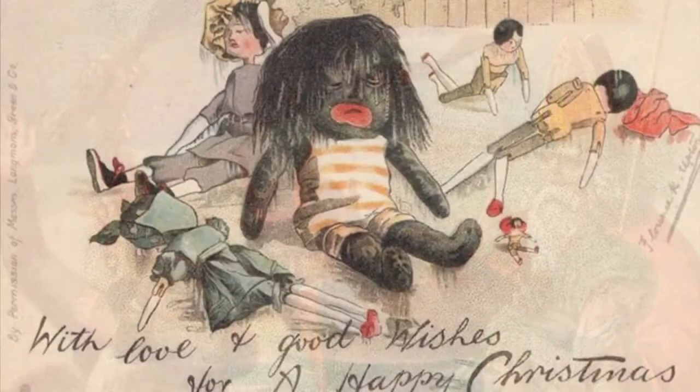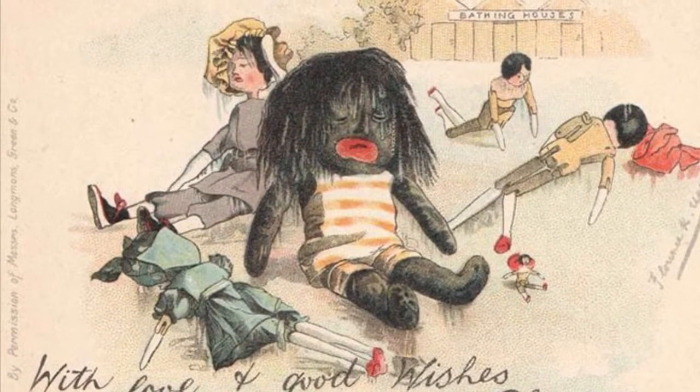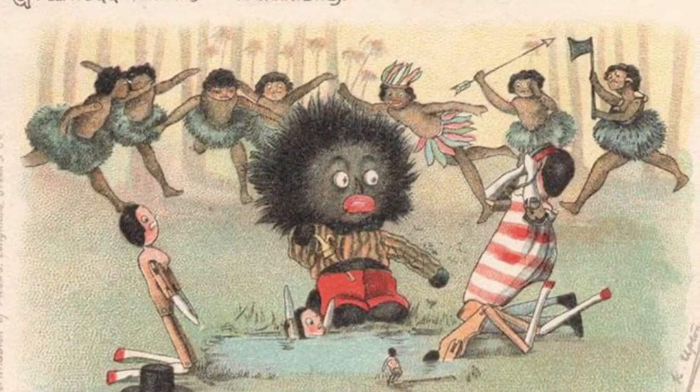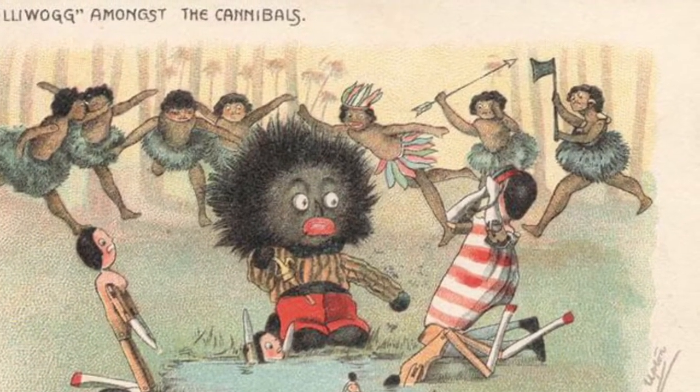A card like this, for instance, would not have been seen as offensive to the Victorians. And this... OK, let's move on.